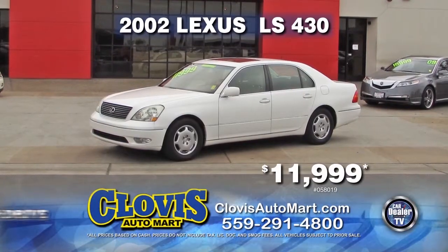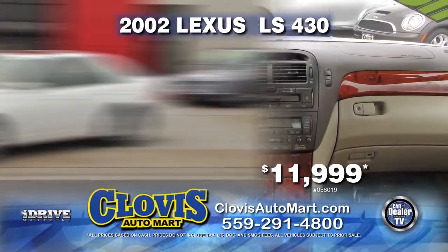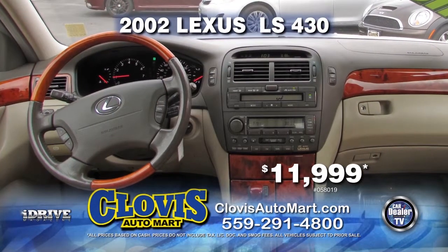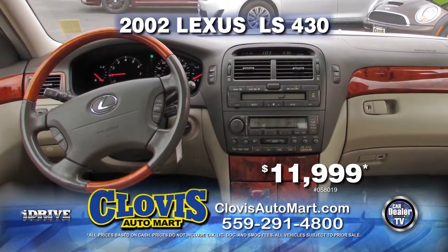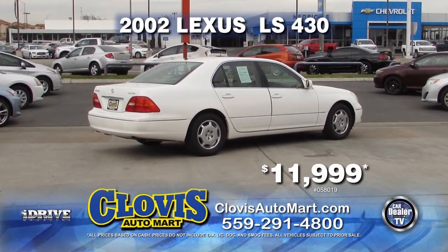From Clovis Automart, we have this 2002 Lexus LS430. This vehicle comes loaded with automatic transmission, power door locks and windows, air conditioner, and leather interior. This vehicle can be yours for only $11,999.